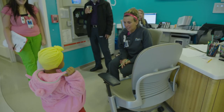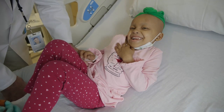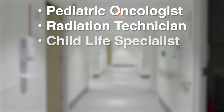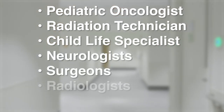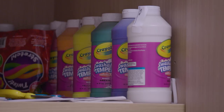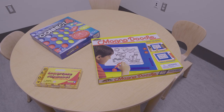Prior to treatment, you will meet with several members of our experienced team to help create the best plan for your child. This includes your pediatric oncologist, radiation technician, child life specialist, and may also include neurologists, surgeons, radiologists, and other specialists. Because we specialize in caring for kids, our dedicated child life specialists use play therapy and other techniques to help children prepare for treatment.